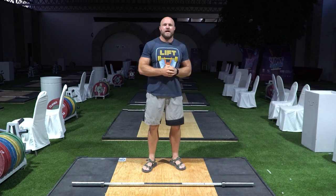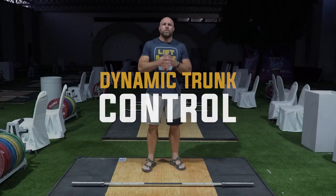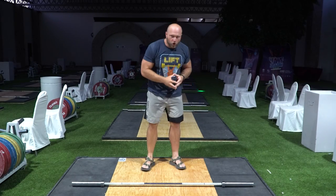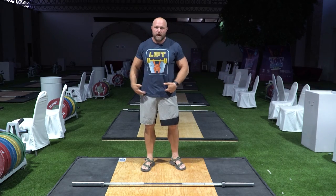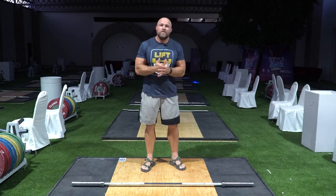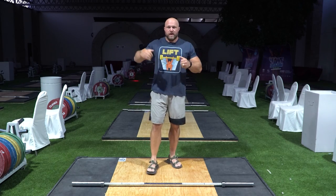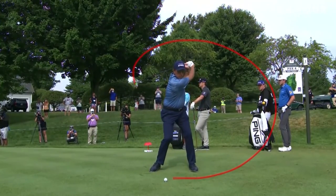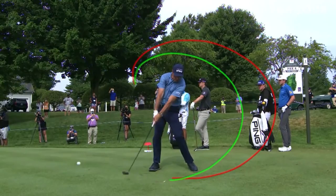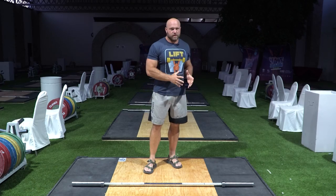That takes us into the second key concept: dynamic trunk control. If we're a golfer and our trunk is all over the place, we're not going to be able to actually use that energy and apply it through our hips into the club. Everything is going to come back to hips, trunk, and shoulders. If we have good ground reaction forces, that travels from the ground through our hips, into our trunk, into our hands, into the club. Now we can hit the ball a little bit further and ideally have better control.